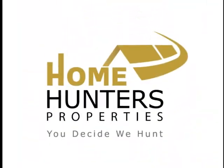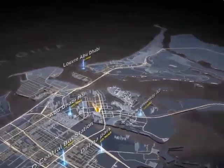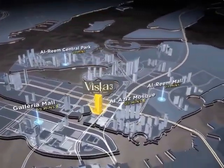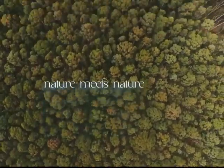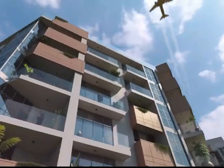Welcome to Home Hunters Properties, where amazing investment opportunity with a high return on investment meets convenience at Vista 3 Tower, the waterfront communities at Al Reem Island, Abu Dhabi.